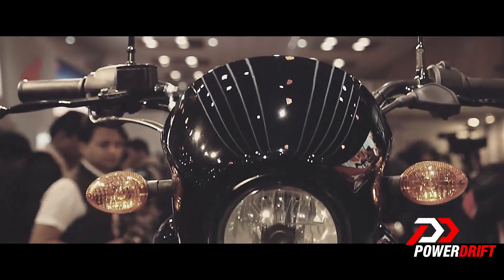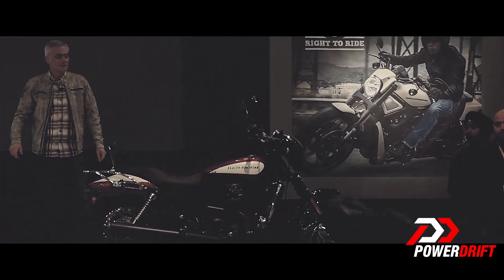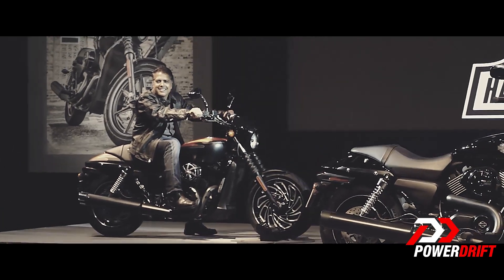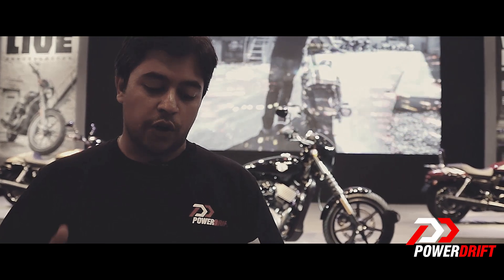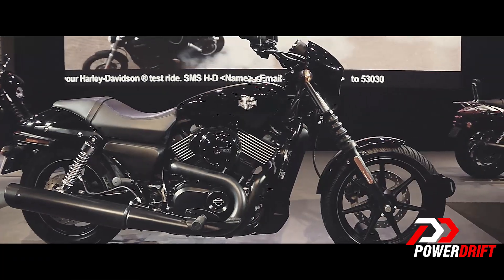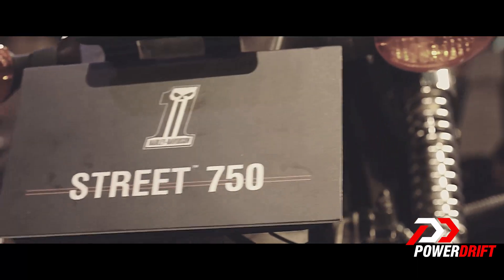How incredible is that? Now, this bike — the Street 750 — is part of a whole new platform. There are two bikes on this platform: the Street 500 and the Street 750. The 750 has been specifically designed to handle urban conditions. It's got more ground clearance, an upswept exhaust, and a liquid-cooled engine — a first in this segment for Harley Davidson — along with better suspension to soak up all those bumps and cracks found in urban environments.